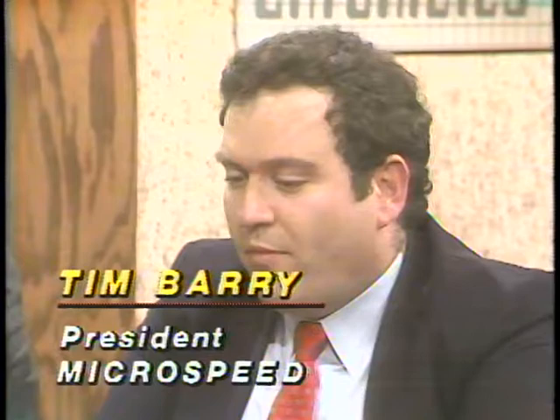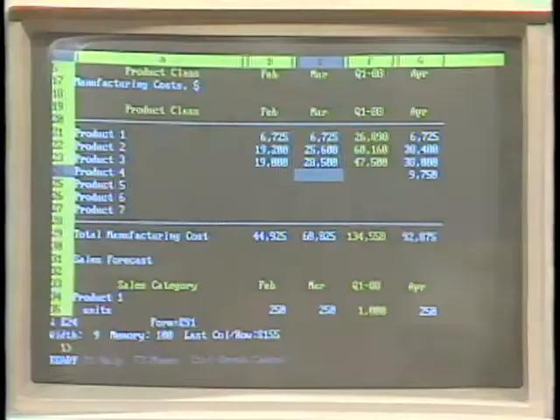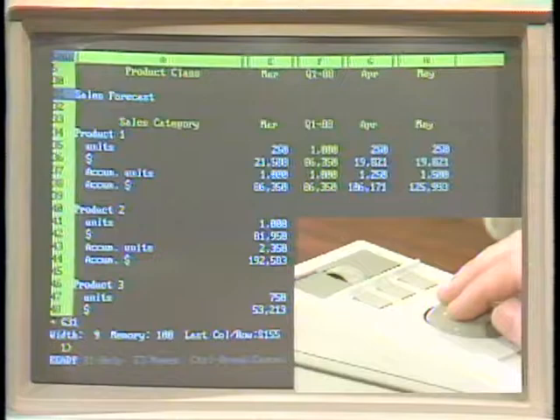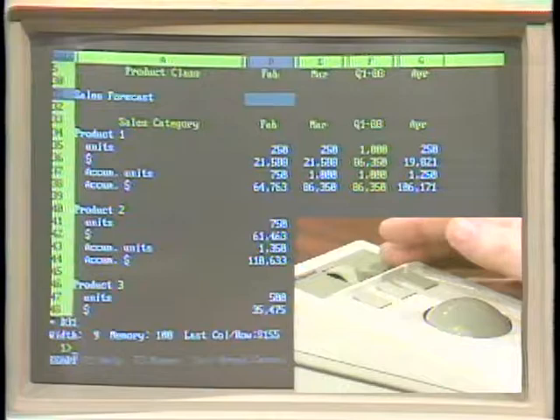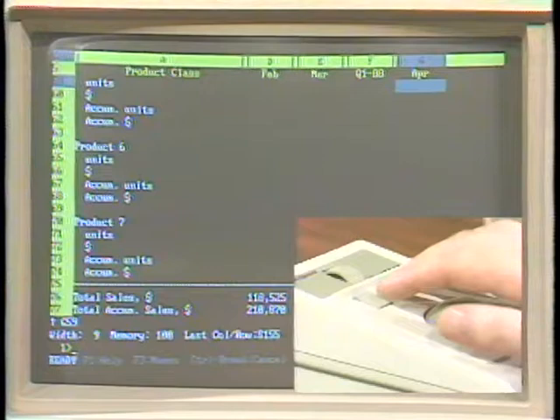Why a trackball instead of a mouse? The primary reason most users give is that the mouse requires a lot more desk space than they often have. Since the trackball is stationary, they're able to use it without ever having to look down and reposition it when it goes off the desk edge. As I roll the ball toward the top of the screen, you can see the cursor moves up, and it moves across as I roll right, or back as I roll left. The third axis is defined for page up and page down, allowing very rapid cursor movement on the spreadsheet.